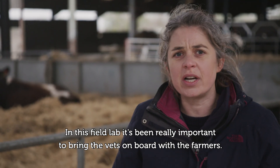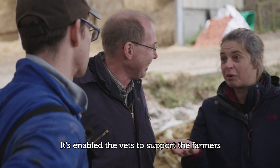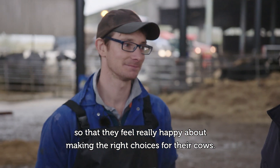In this field lab it's been really important to bring the vets on board with the farmers. It's enabled the vets to support the farmers in feeling confident interpreting the test, so that they feel really happy about making the right choices for their cows.